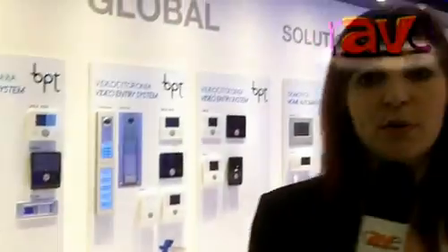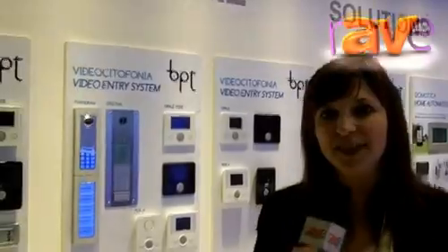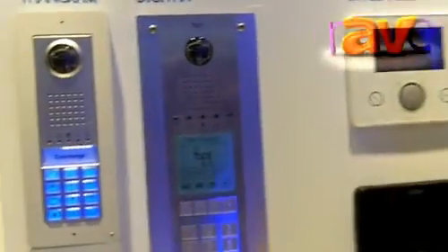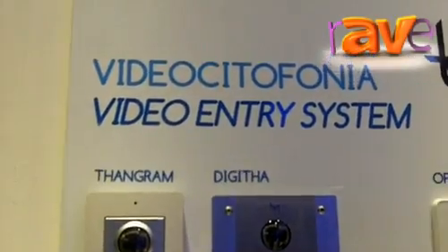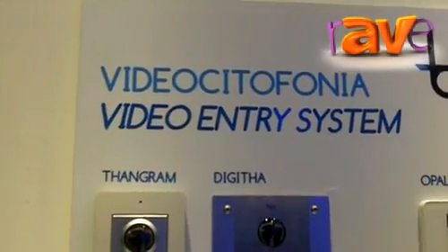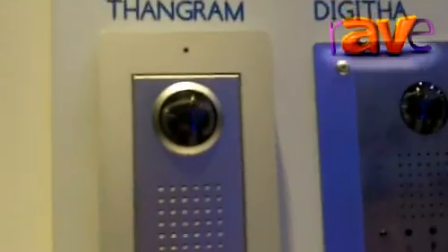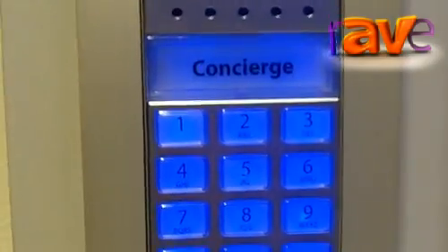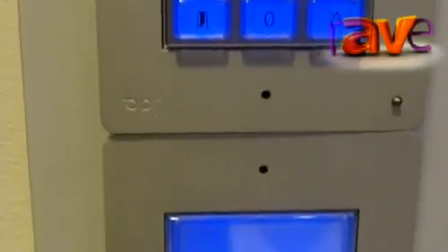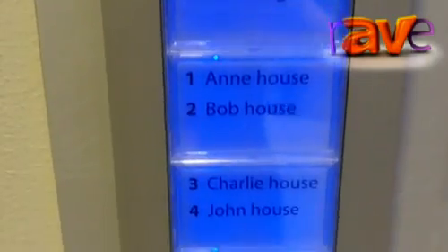So let's start to show you one of our best products, which is the video entry system. I think it's the most seen product at ISE exhibition 2013. The XIP system is a video entry system that can work on an IP LAN network.